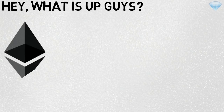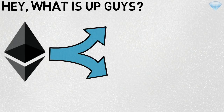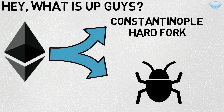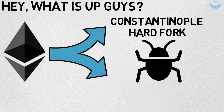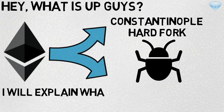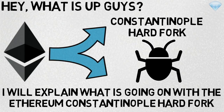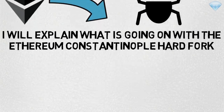Hey, what is up guys. We know that Ethereum last month in January 2018 was supposed to go through its Constantinople hard fork, but this upgrade was postponed due to a potential bug that would appear in the Ethereum network. In this video I will explain what is going on with the Ethereum Constantinople hard fork and when this update will finally happen.